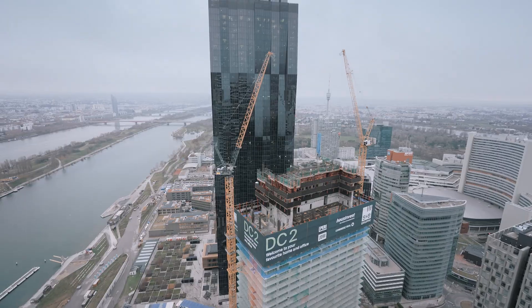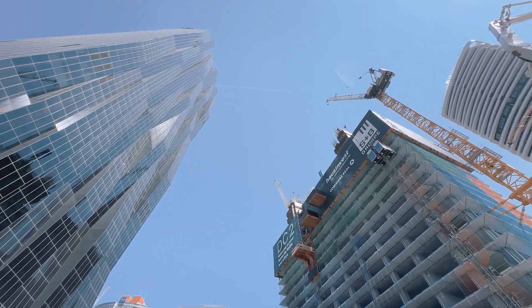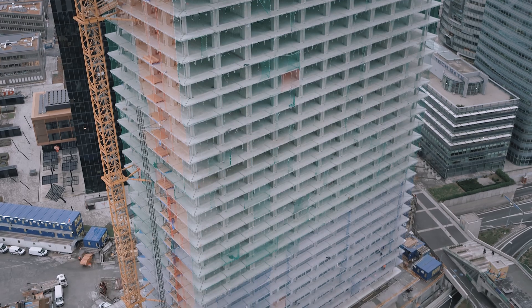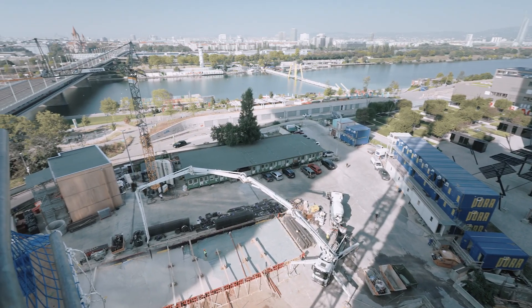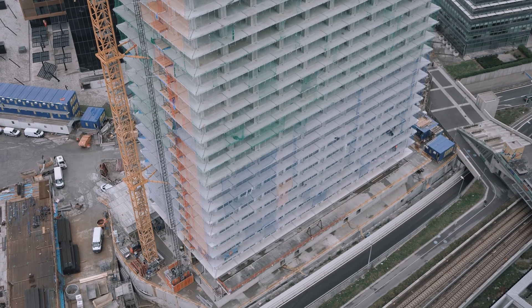At the end of the day, DC Tower 2 will stand at approximately 180 meters, making it the second tallest tower in Vienna. What makes DC Tower 2 particularly challenging is the complete enclosure of the construction site. We have very little open space and logistics are particularly demanding due to the restricted access routes.